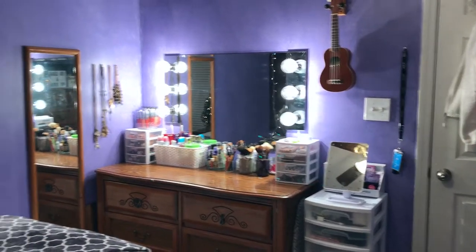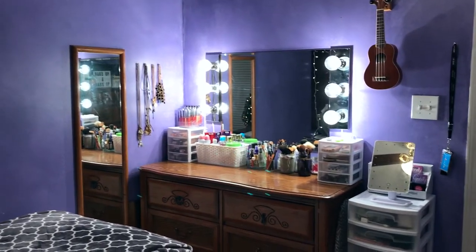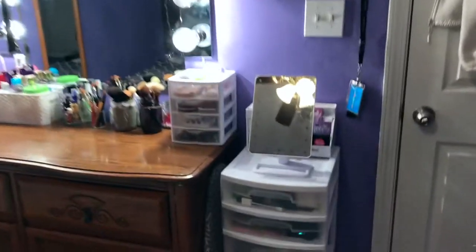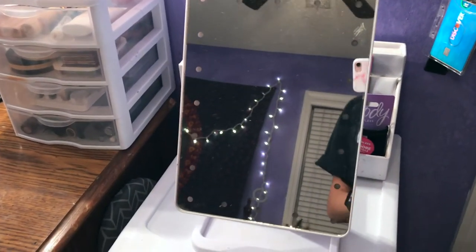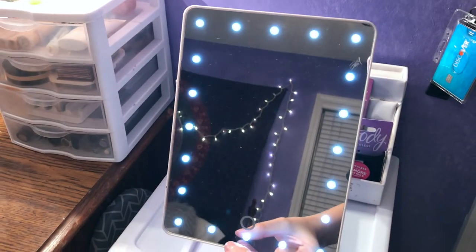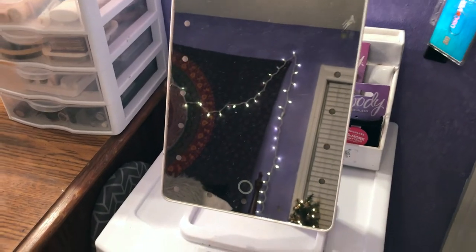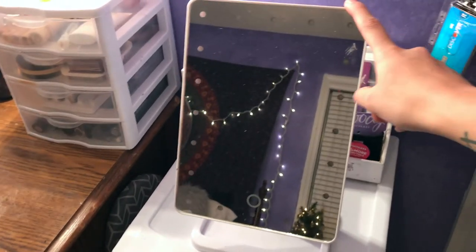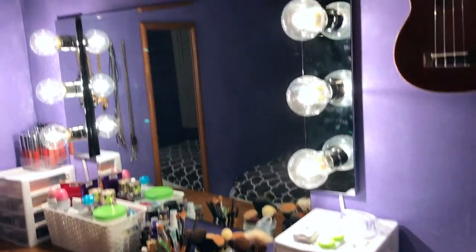Alright, I'm starting off by showing you an overview of my vanity and where I do my makeup. We'll start with this mirror — this is the mirror I use to do my makeup every single day. You can touch it and the lights come on, but I don't really use the lights because I don't need them. I use this mirror because it's really big and I like to see up close. I got this from Wish and it was super inexpensive.